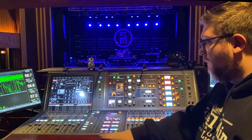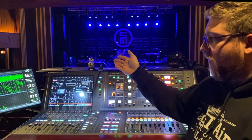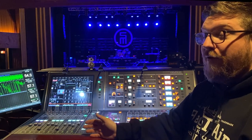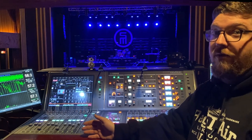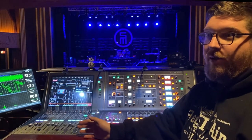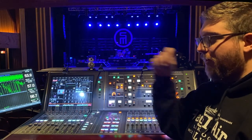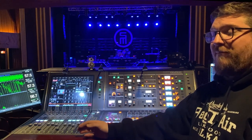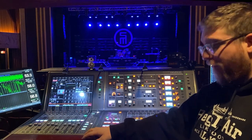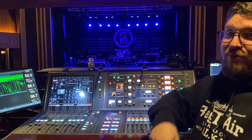First, we have the surface — this is the PM10 Compact. It is effectively their flagship console, the PM10, but with just one bank of 12 faders and one screen lobbed off the side. This show is not super high input — we only have about 56 inputs including talkbacks and utility channels. Banking through is so easy that I didn't need the extra real estate. The full-size PM10 is massive — while we were waiting for the Compact, we had the full size out and it is just an aircraft carrier. It's massive, it's heavy, and it's a bear to move.